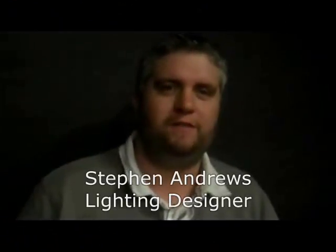Hi, I'm Steve Andrews. I'm the lighting designer for the Golden Dragon. Can you tell us a little bit about what the process has been for you in this production?